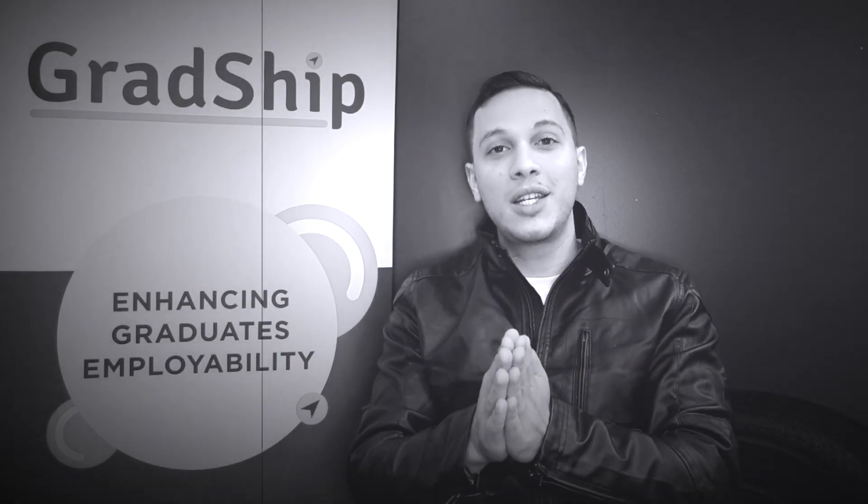Hope you found some value there. To recap, it's the three R's: relevant, readable, and reviewed. Thanks for watching today's video — subscribe below and we'll see you on the next one.